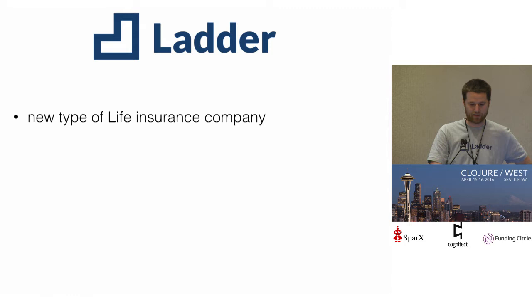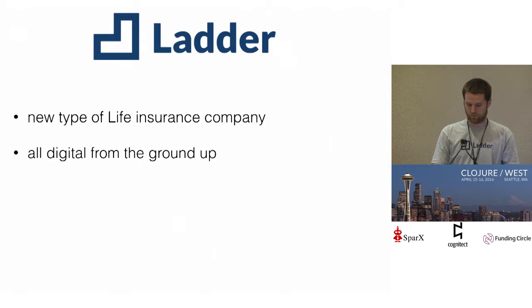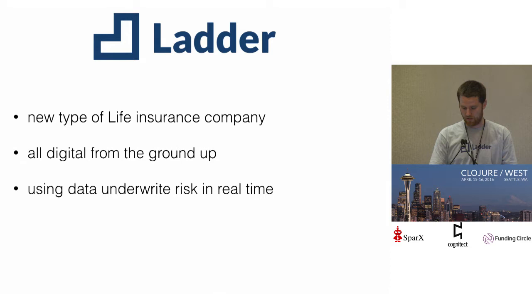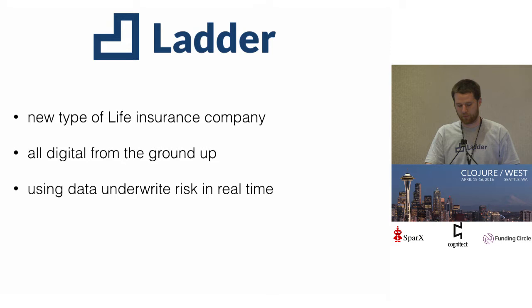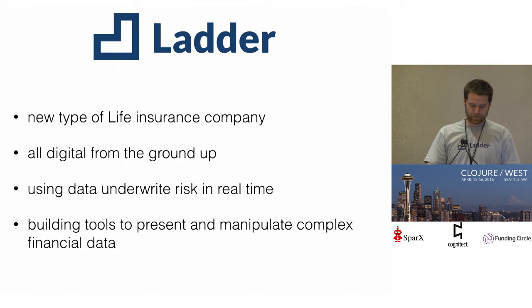I have some scars from doing single-page development in React with an immutable language. During that time I discovered ClojureScript and fell in love with the built-in approach to immutability and pure functions. When we started Ladder, I took that knowledge with me. Now at Ladder, we're building a new type of life insurance company. A lot of these companies have been around for a long time, so we're building a new company that's all digital and powered by software from the ground up. One of the big things we're working on is using data to underwrite people in real time — traditionally the process can take up to four to six weeks, and we want to get people policies in five minutes.